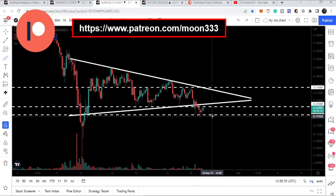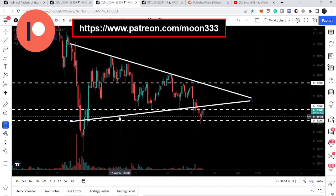This is the support I've been pointing out in every video — at 12 cents, we have a key, very long-term support. You can see that after this breakdown we had a short bounce, tested the support again, and now we are again bouncing back.